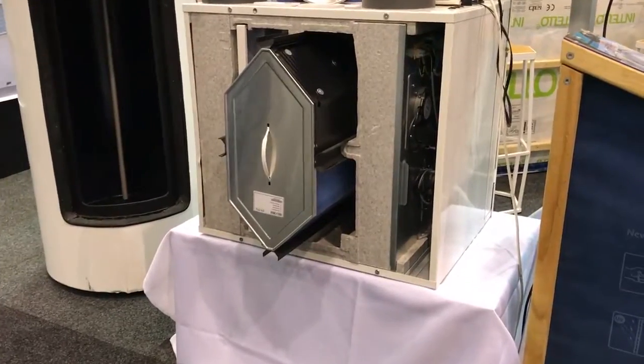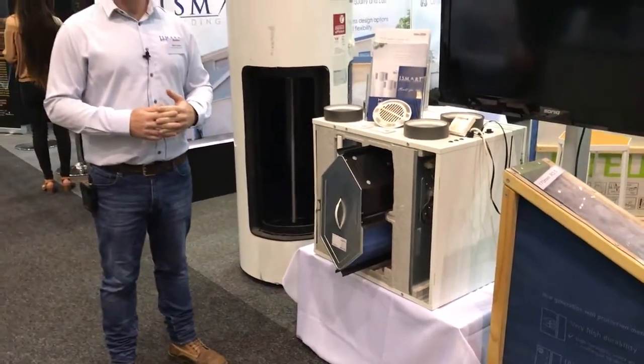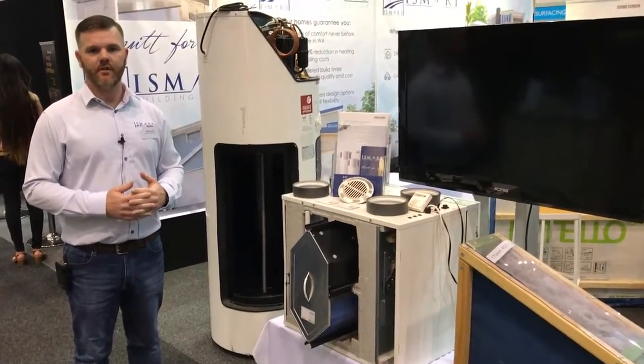If you have any questions or you'd like to speak to any of the team, we're at the home show all weekend. Feel free to come down and say hello. Thanks very much.